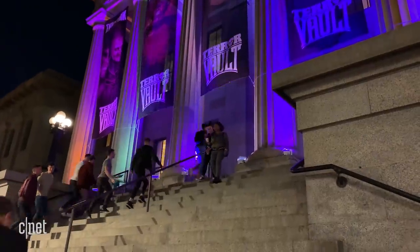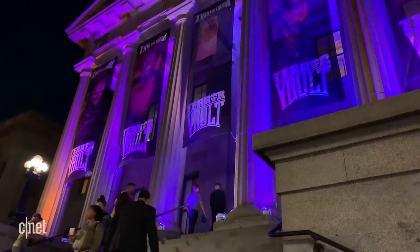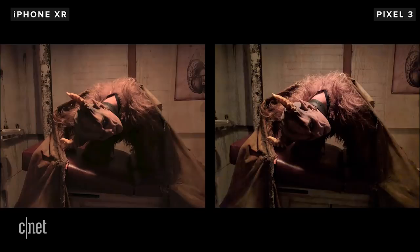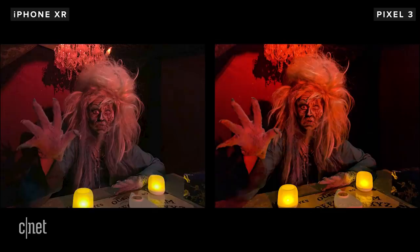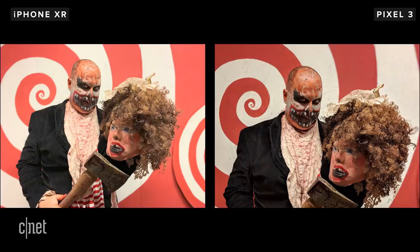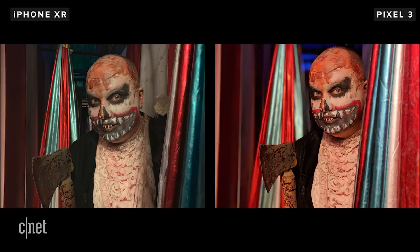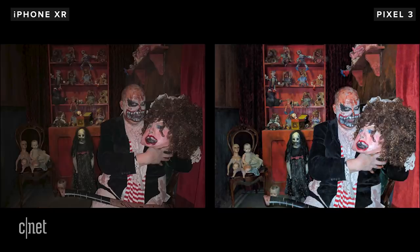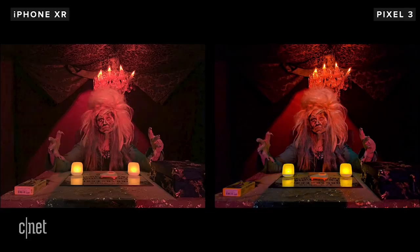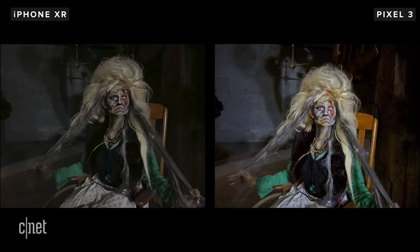Time for some low-light shots. I took them to the spooky Terra Vault in San Francisco to push the cameras to the limit. The Pixel has the clear edge here, producing photos with less noise and more sharpness than the iPhone. But the Pixel does saturate the red channel more than the iPhone, so photos look really vivid. For low-light portrait mode, the iPhone sometimes struggles locking onto the subject, but both can leave the image looking a little soft. I think the Pixel's flash looks more natural and brightens up the scene more, but this one's close. Google's Night Sight feature that promises better-looking low-light photos without flash wasn't officially available at the time of testing.